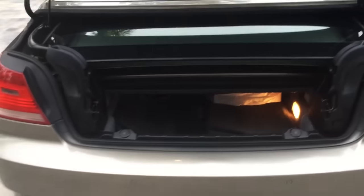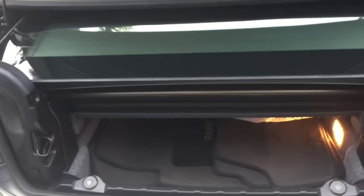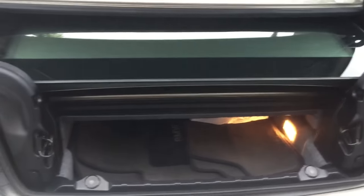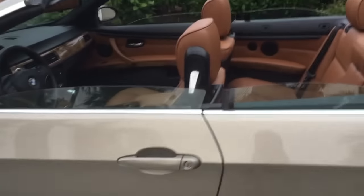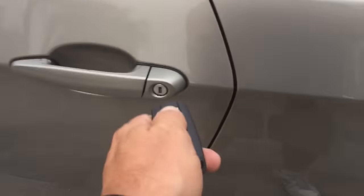With the top down, the cargo is hard to reach, but there is this little access point — like what medieval people used to fire arrows through. You can get your stuff out of there, but you have to be careful not to have your cargo get locked in. You can't have your cake and eat it too — if you need cargo room, it's got it, and if you need the top down, it's got it, but sometimes you have to choose between the two.